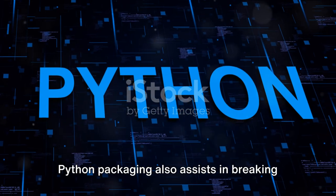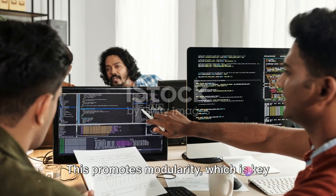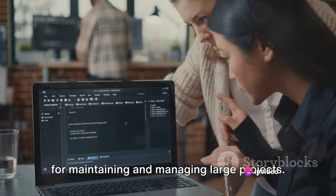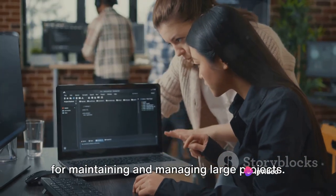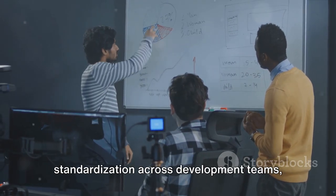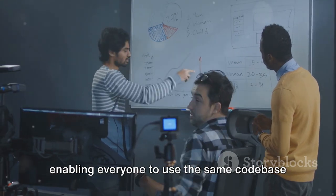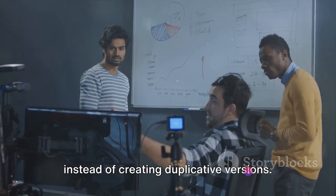Python Packaging also assists in breaking down large code bases into manageable units. This promotes modularity, which is key for maintaining and managing large projects. Additionally, Python Packaging encourages standardization across development teams, enabling everyone to use the same code base instead of creating duplicative versions.